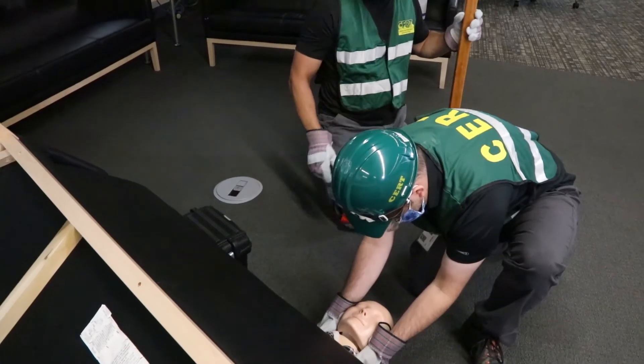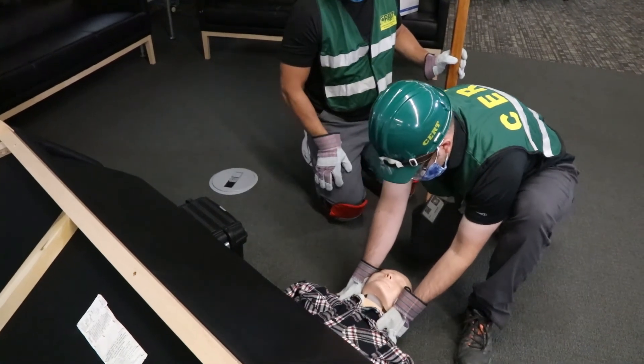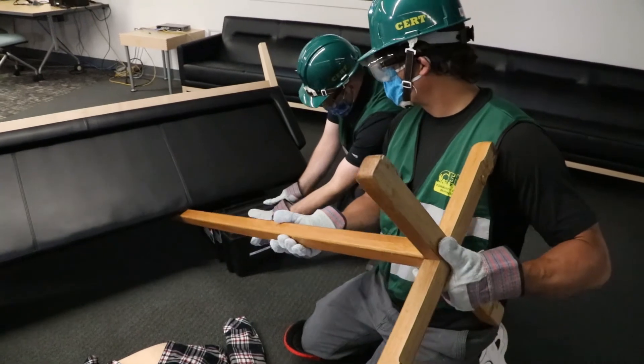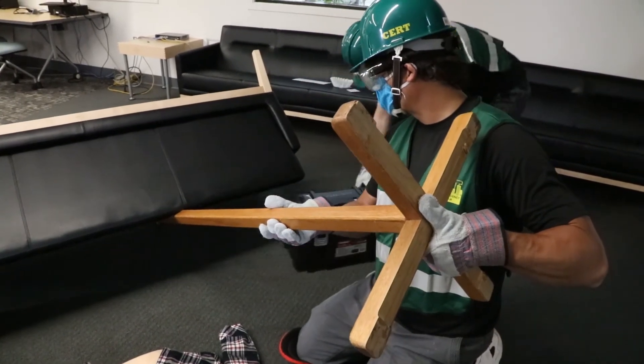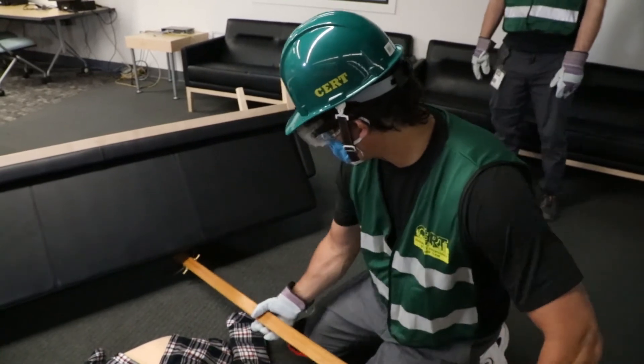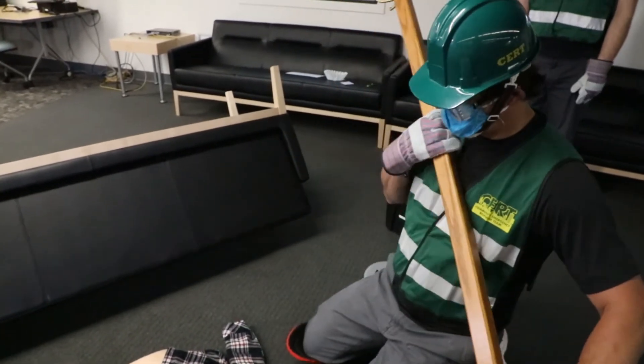When rescuers are able to achieve a sufficient lift, they should remove the survivor and then reverse the levering and cribbing procedure, lowering that piece of wall or heavy furniture back to the floor so it's stable and doesn't become a hazard for someone else in the rescue operations. It also gives you that cribbing material back to use at another site if needed.